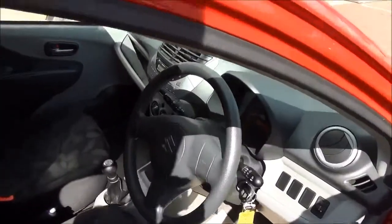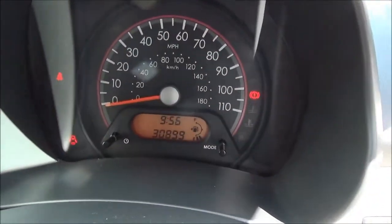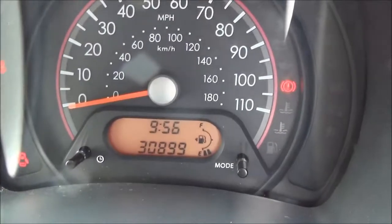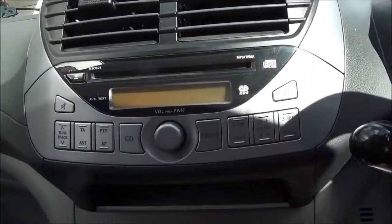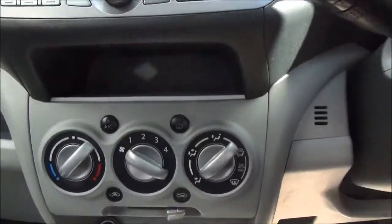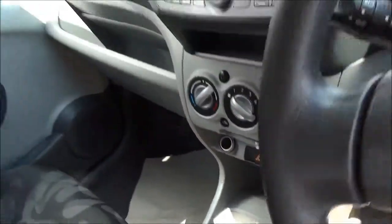Moving to the driver's seat area, just to confirm the mileage of 30,899 miles. Standard features include air conditioning. The in-car entertainment is a CD and radio player; the display shows the CD and radio information. There is lots of storage space with side pockets and cup holders.